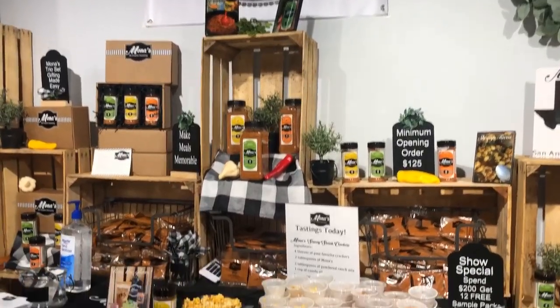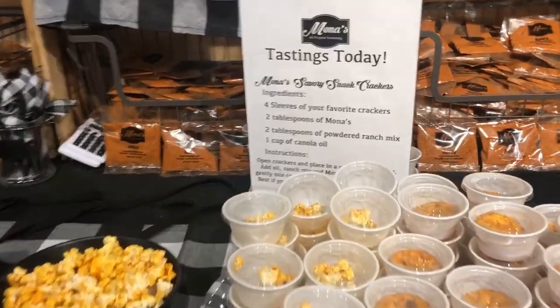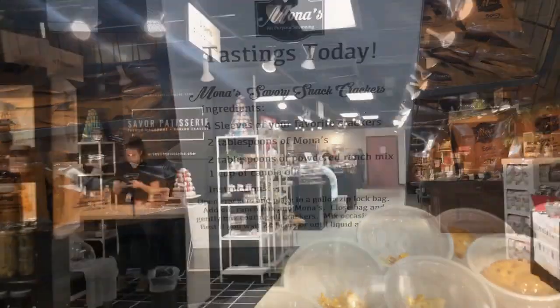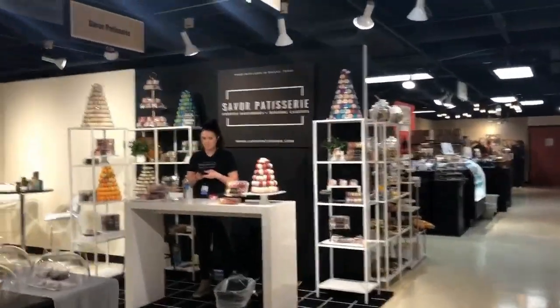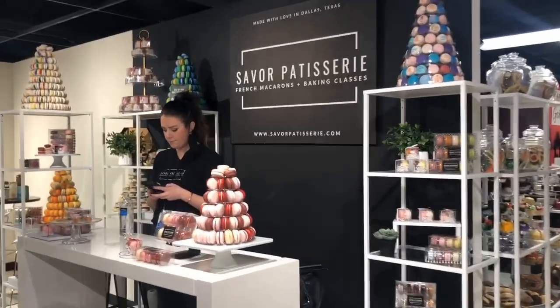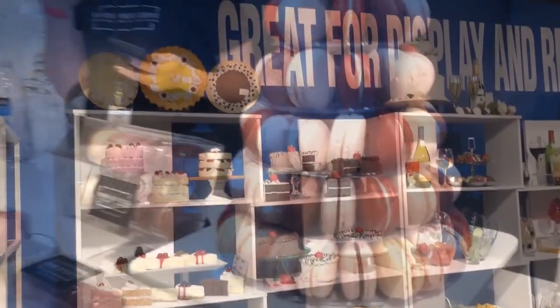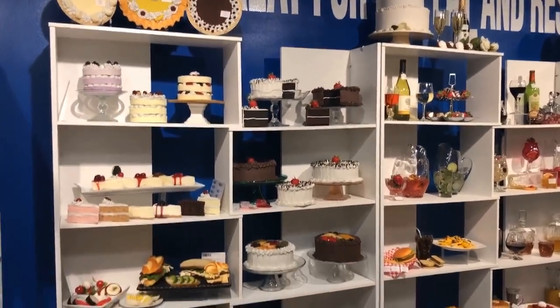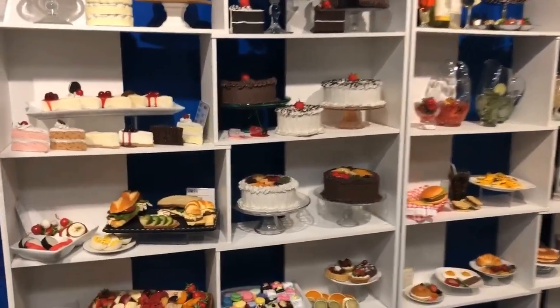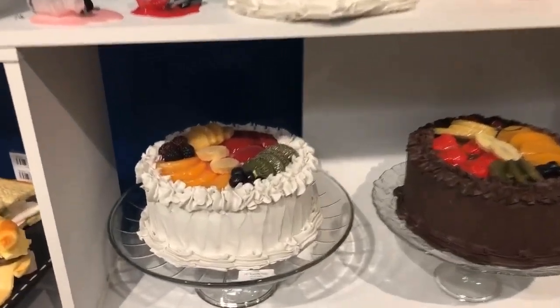Mona's All Purpose Seasoning — I'm so glad to have met Mona. I really have to say it adds such flavor to everything. They had lots of samples. And who doesn't love macarons? These were fabulous — they had sea salted caramel macarons to sample, and I think I might be ordering these. And these are actually fake cakes for store owners that are displaying things on cake stands.